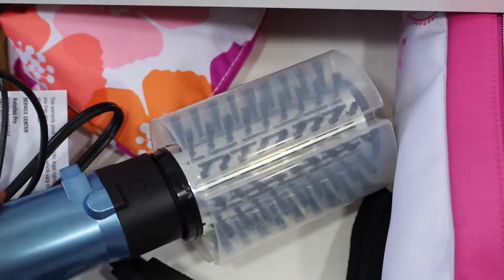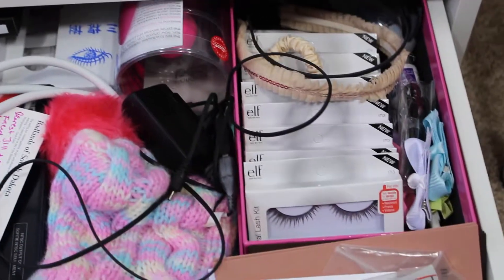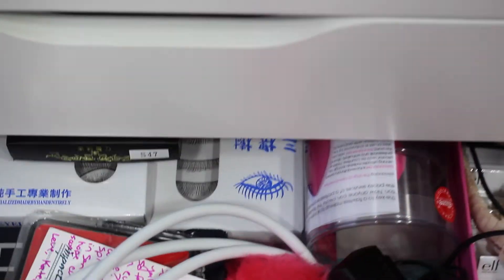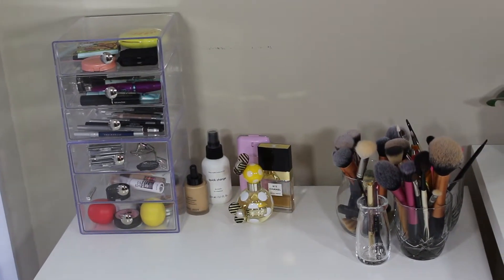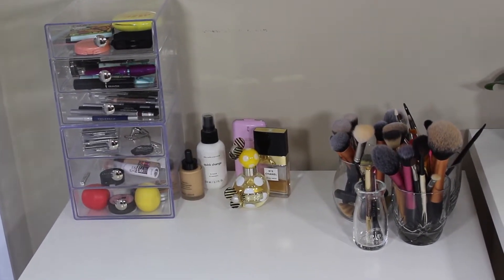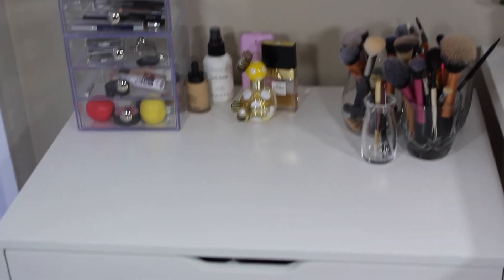On the bottom drawer I have more false lashes — I don't wear them that much — and a backup beauty blender. So yeah, nothing very interesting. I'm not trying to show off how much stuff I have; I just want to give you some suggestions on how you can store and organize your makeup like I do. I'll see you guys in my next video — bye bye!